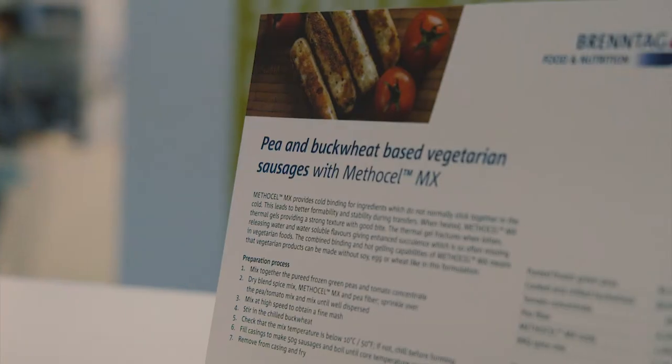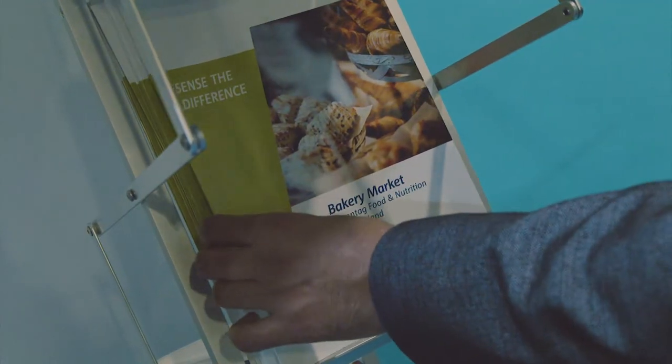Hello, I'm Stephen Herring, Technical Sales Manager for Brent Ag Food and Nutrition. We look to help our customers meet the market demands and current trends. We are looking at salt reduction using products from two of our key suppliers, Corbion and Cargill Salt.